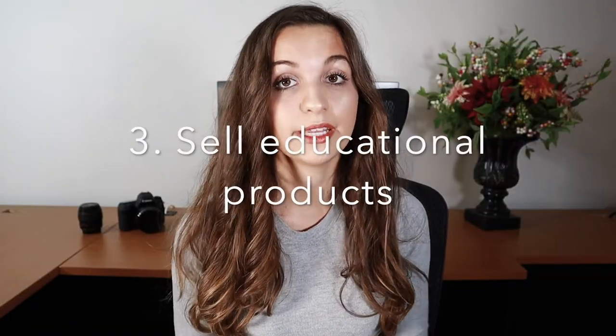The third thing you can do is get into the education space. Like me making YouTube videos, you can start making a YouTube channel, start generating an audience, start to sell courses, digital products, presets — things like that. There is a huge opportunity for passive income in the education space.